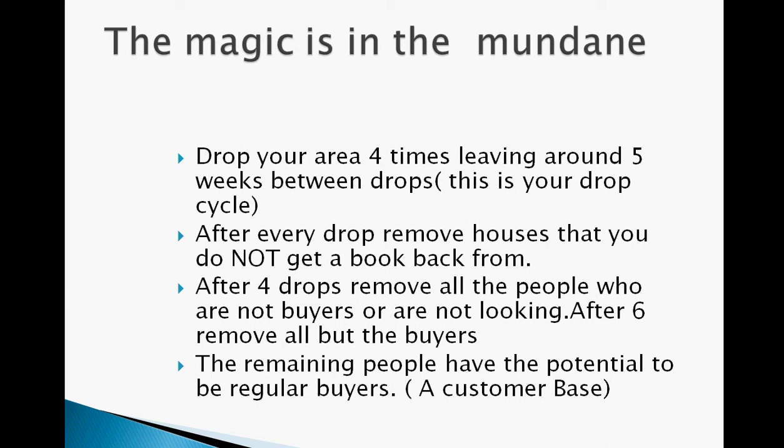I personally think the way to handle this is to remove them after three drops, not five or six. This training was done for various groups that run various systems, but we say keep it to three drops. So after three drops, remove everybody that hasn't bought from you — you're just left with customers. The remaining people have the potential to be regular buyers, which is a customer base.